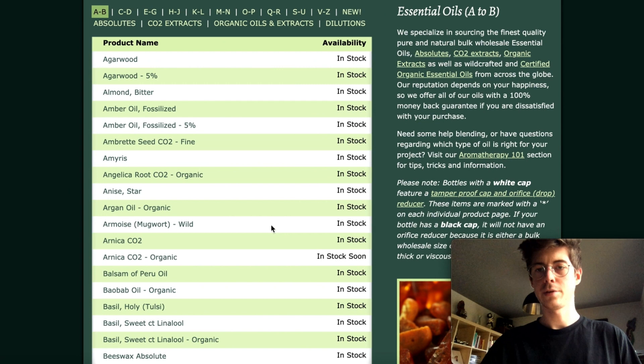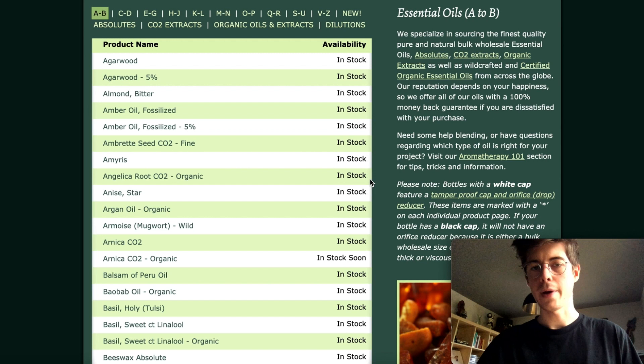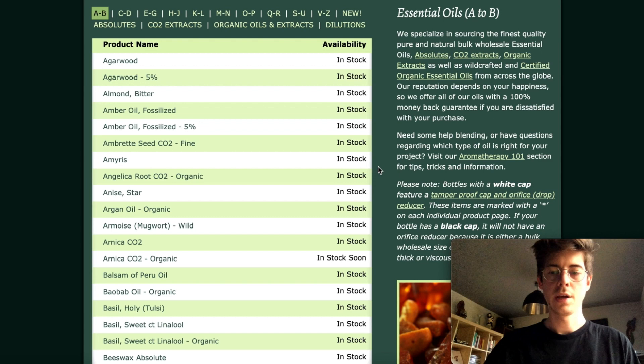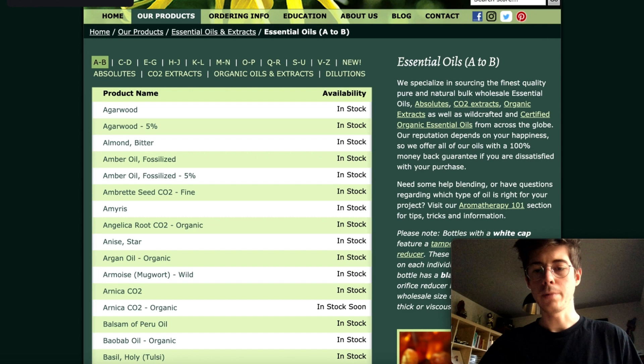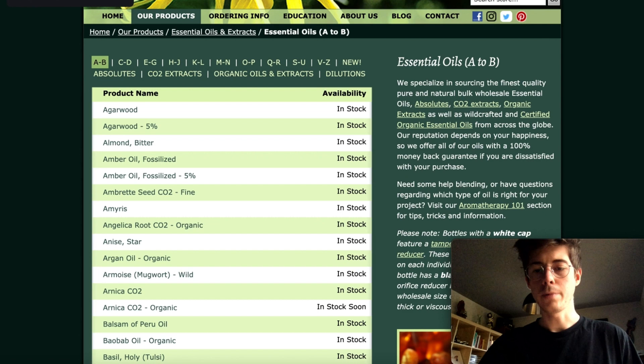I'm going to put a link to all of these websites in the description. I hope you found these useful. If you know about other websites, please put those in the comments — it'll help me and anyone else reading them find out about more resources. One final thing: a quick update on my own website — if you're in the market for scent strips or pipettes, I'm now selling them on my web store, so go check it out. Thanks for watching — see you next time!